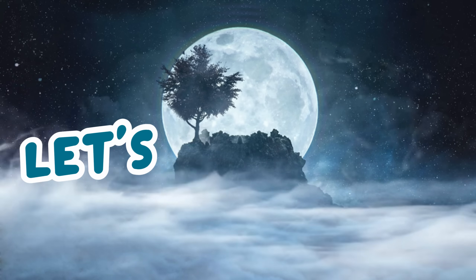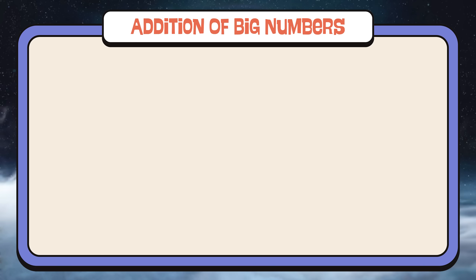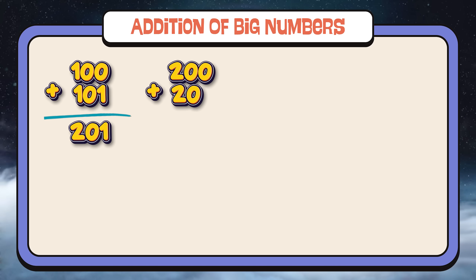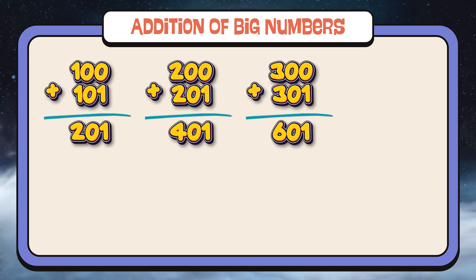Let's summarize. Let's learn addition of big numbers. 100 plus 101 equals 201. 200 plus 201 equals 401. 300 plus 301 equals 601.